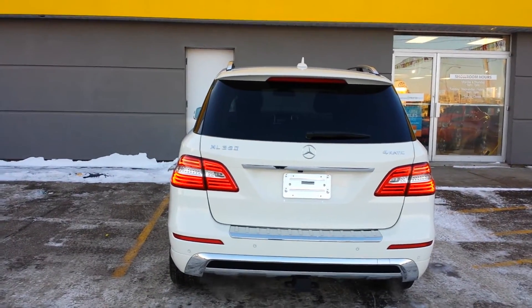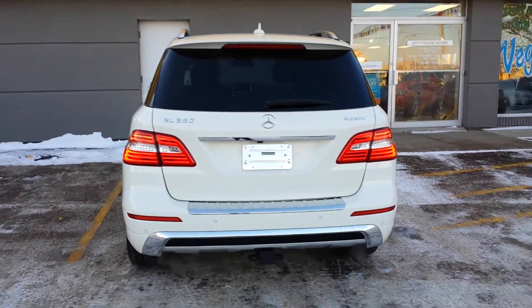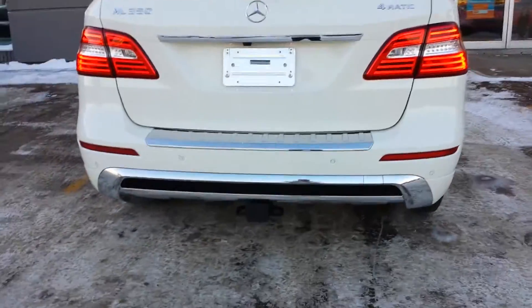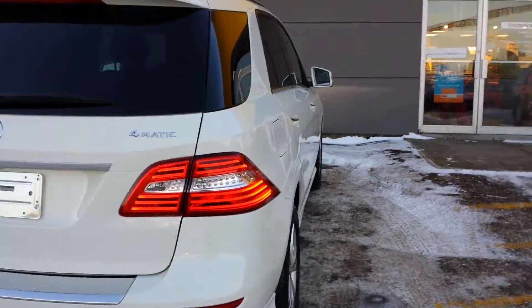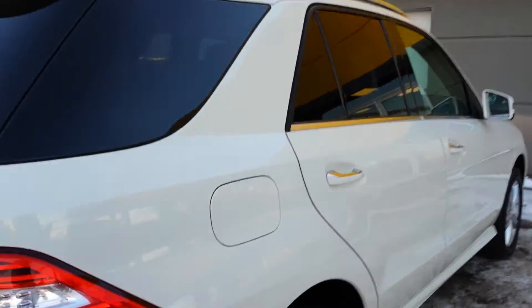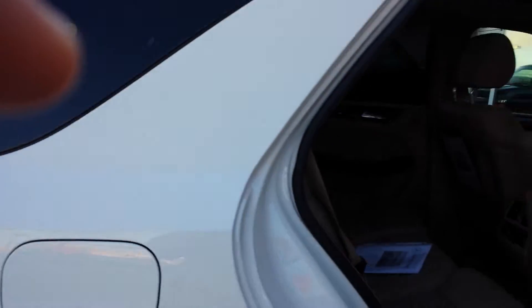This one does have a ton of standard equipment on it and additional features as well. Nice LED lighting, trailer tow package, backup camera, front and rear parking sensors, navigation, sunroof, power leather heated seats — and it's gorgeous.